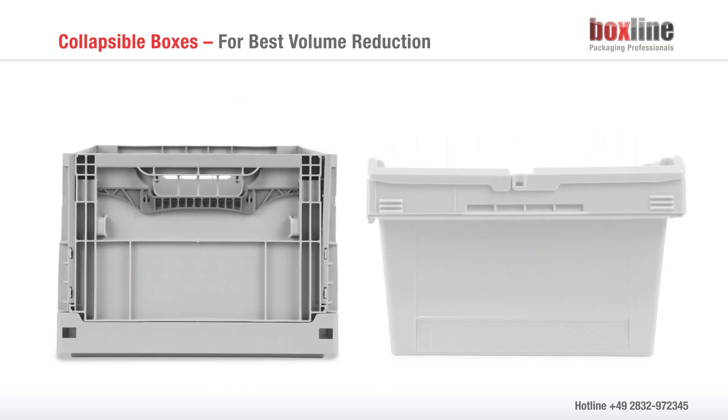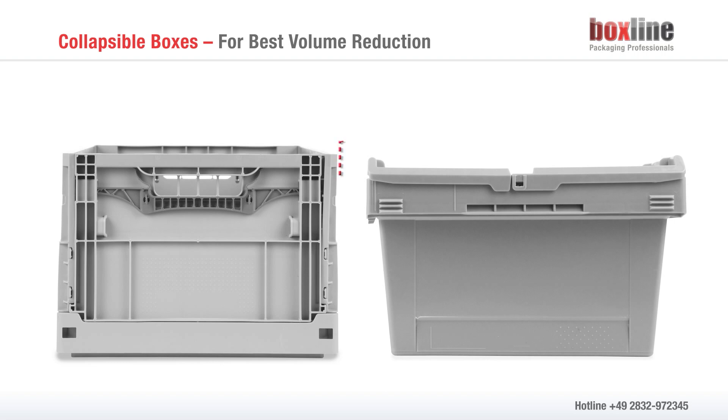Thus, when compared with containers that can be nested into one another, collapsible boxes offer up to 20% more internal volume.